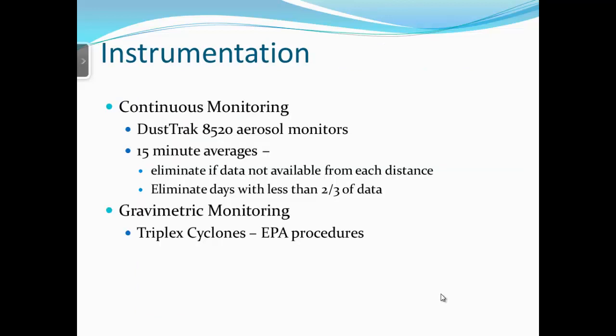On the DustTrak, we measured continuously and took 15-minute averages. There was always some unusable data, as the machines cannot run continuously. Any time period where we did not get a data point from each distance — since we were comparing distances to one another — we eliminated that data. Any day with less than two-thirds of the data was eliminated from the study. We also used EPA procedures on the gravimetric monitoring.